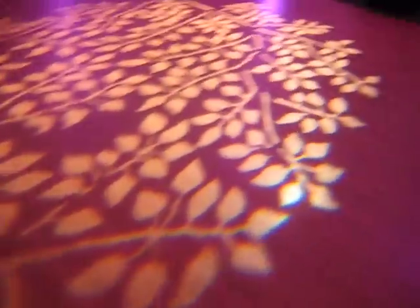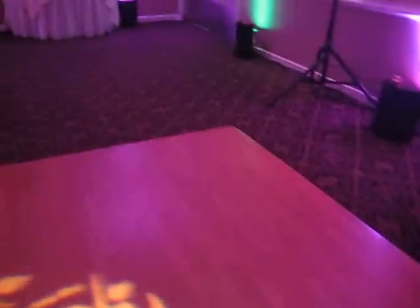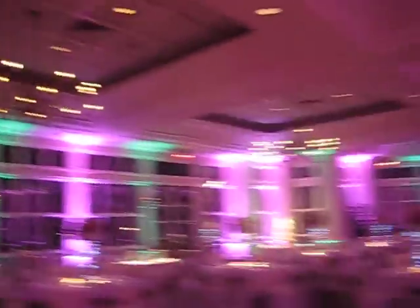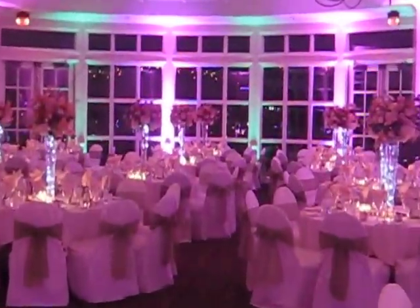There's a gobo on the dance floor. This is what the room looks like — this is how it changes your point of view.